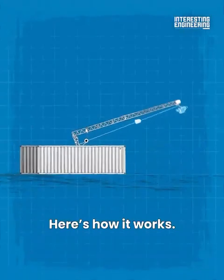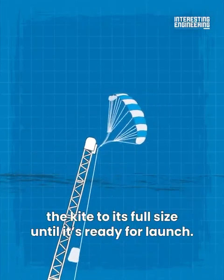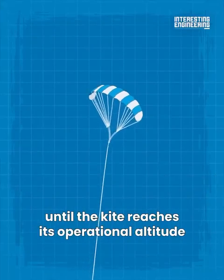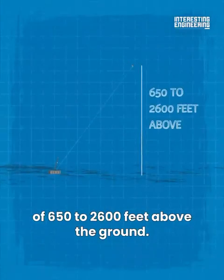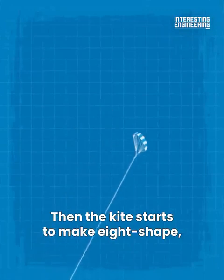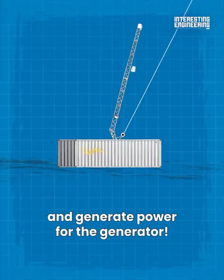Here's how it works. To start generating power, the air unfolds the kite to its full size until it's ready for launch. Then a winch extends the tether until the kite reaches its operational altitude of 650 to 2,600 feet above the ground — the higher it goes, the more power it can get. The kite then starts to move in a figure-eight shape, just like on ships, and generates power for the generator.